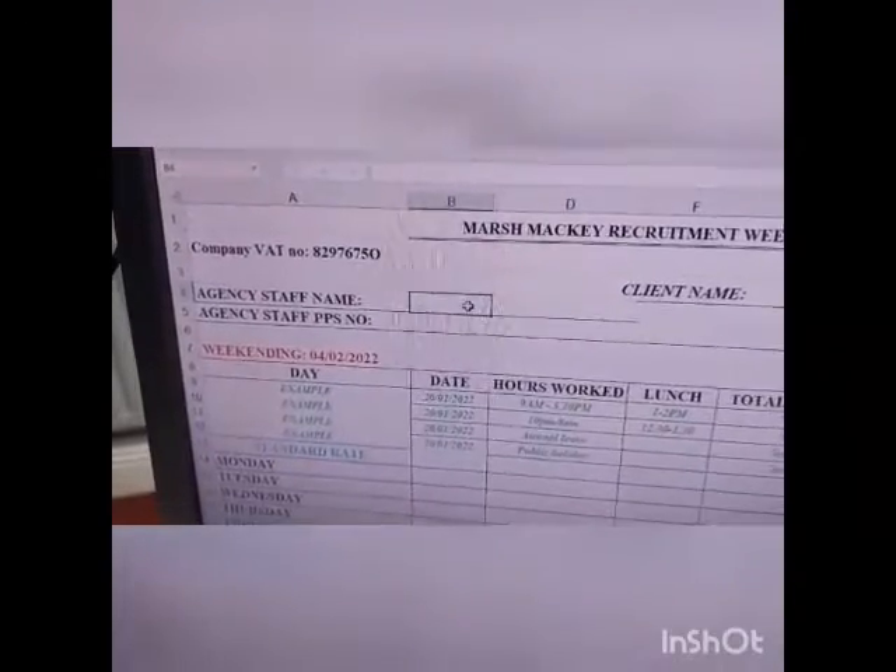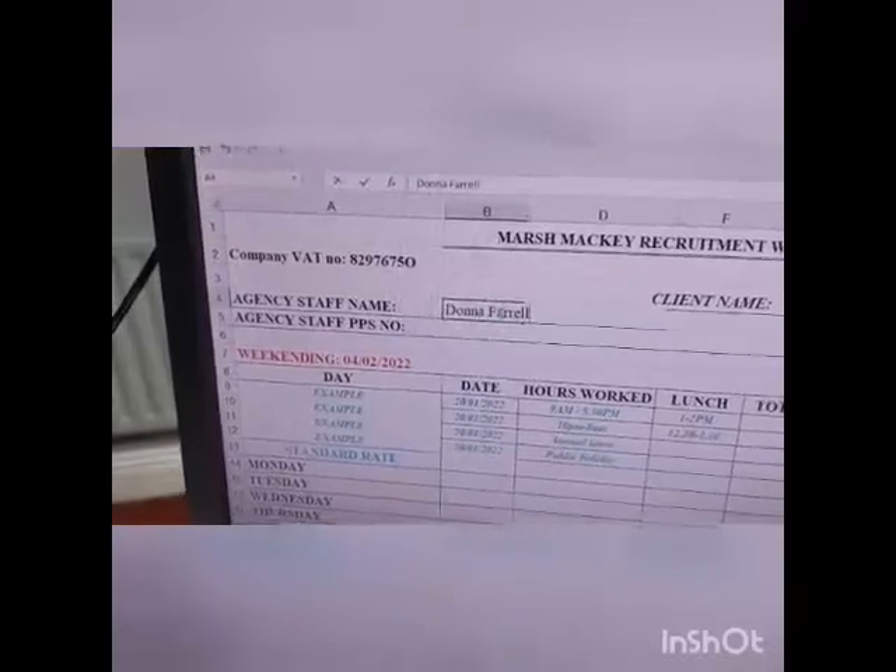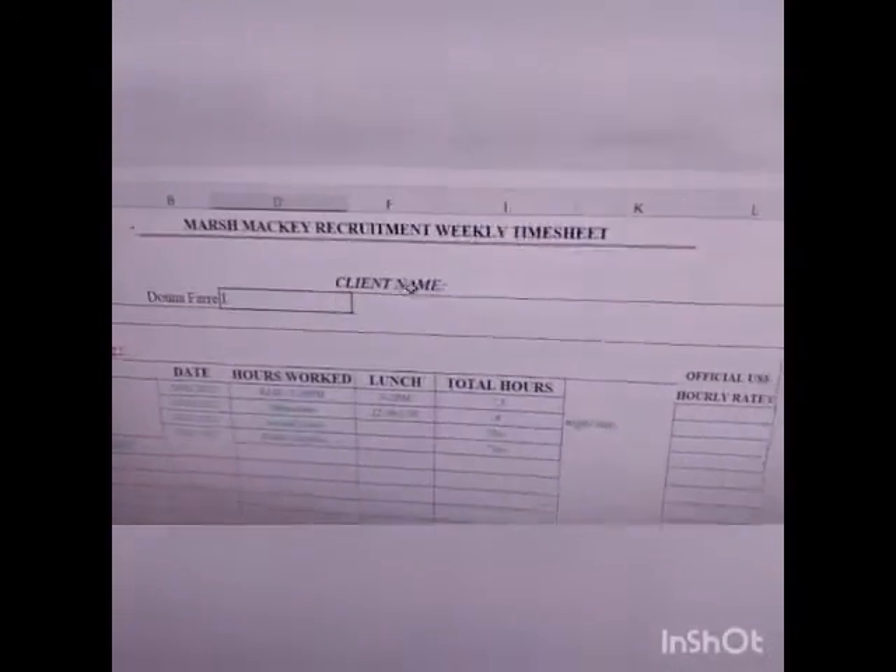Okay, so here we have the updated timesheet and everyone should have received one by now. I have it color coded as you can see, and it's hopefully a little bit more user friendly for everyone. For agency staff name, that is your own name, and ideally we would love everyone to type out their timesheets if possible, so pop your own name in there.